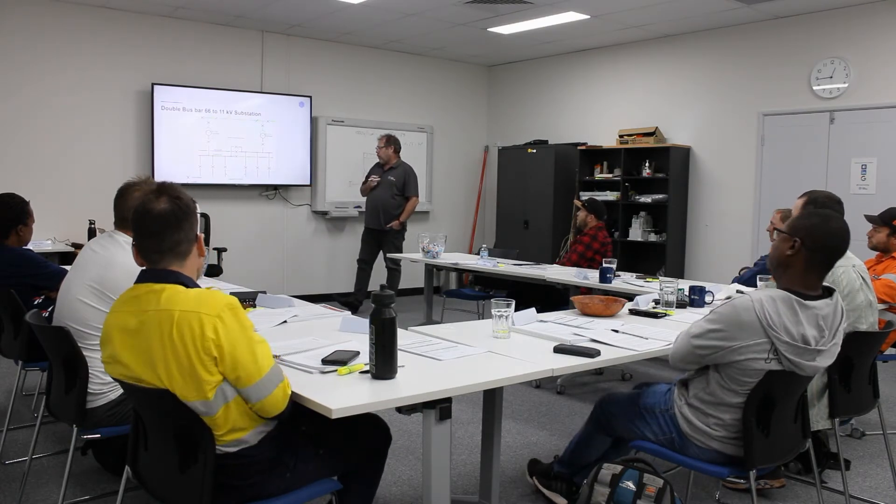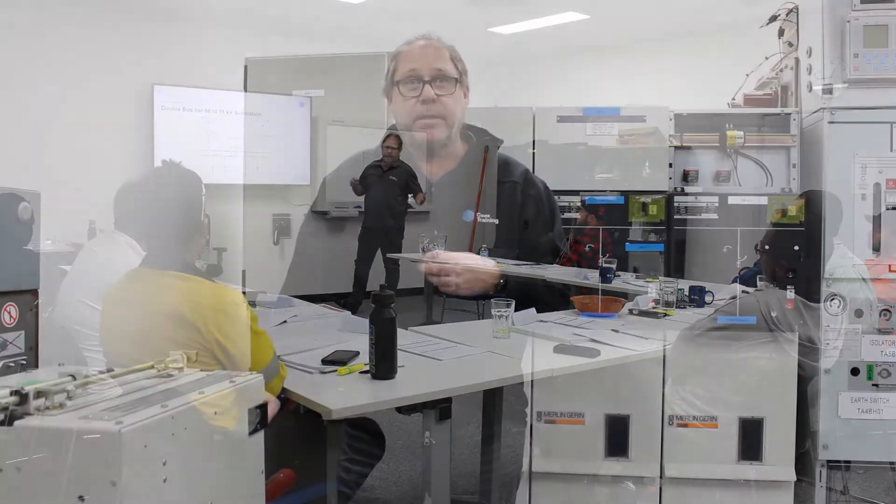Moving into how a power system works from point of generation to the end user, such as Western Power, and then we'll move forward into equipment fault rating and substation configurations.